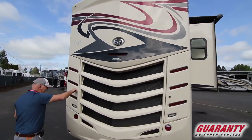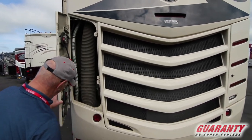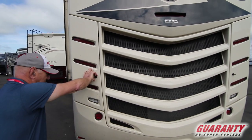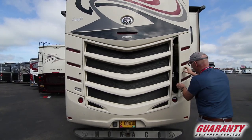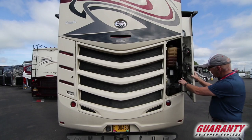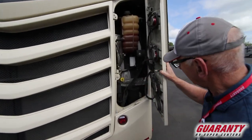Here in the back, LED lighting — again, very nice design. Access to the air intake hose and your filters. You've got your oil fill, your oil check, and your radiator fluid.